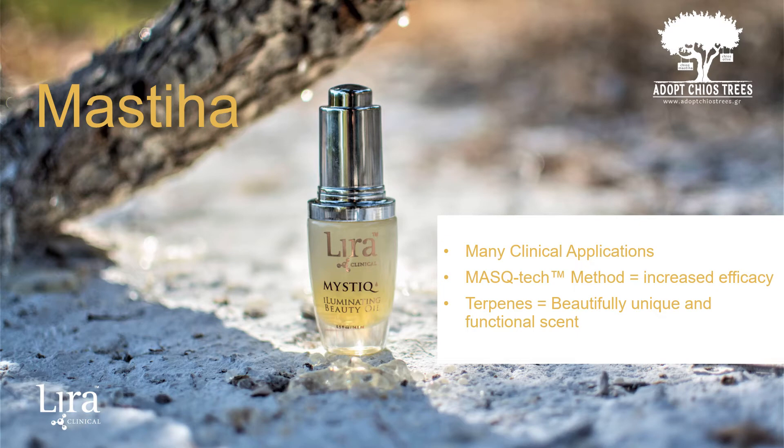Mystiha is used in many clinical applications. Lyra Clinical has developed the Mastec method, in which different forms of Mystiha are deliberately used for specific formulations. The chemical constitution of Mystiha includes components that the skin recognizes and responds to. Used in the Mastec method, it calms, soothes, and encourages cellular regeneration in the epidermis. The Mystique Illuminating Beauty Oil includes the oil form of Mystiha, which is quickly absorbed and also lends to the beautiful natural scent of the product.